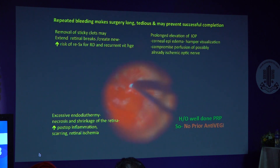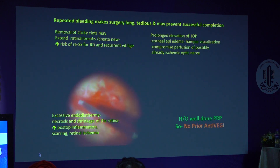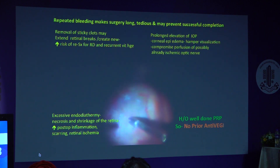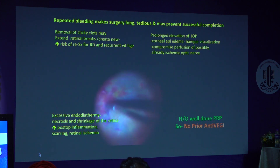So this was a case of well-done PRP. I didn't give prior anti-VEGF but that proved to be a mistake. I had to raise bottle height to control the bleeding. Ever since I started using anti-VEGFs, I haven't needed to raise the bottle height. I avoid doing that because of the risk to the optic nerves.